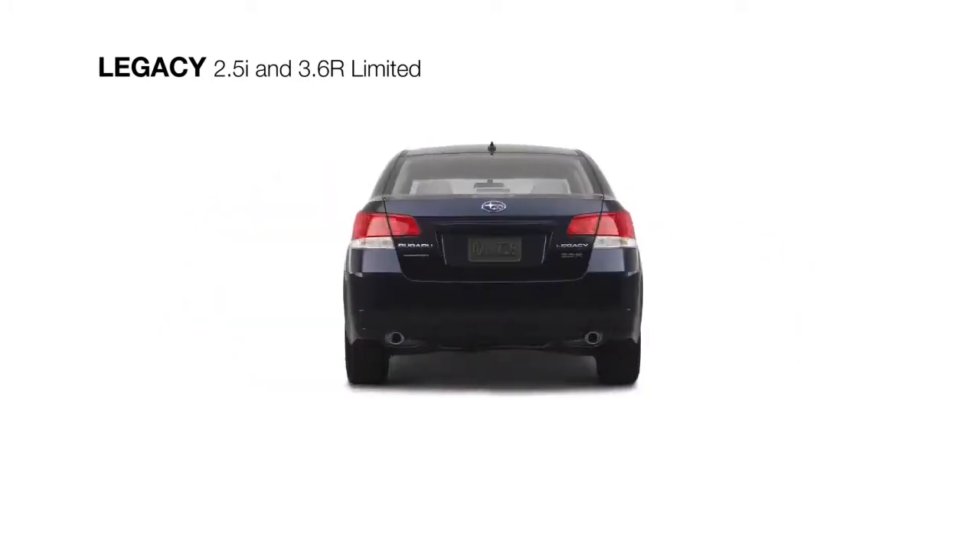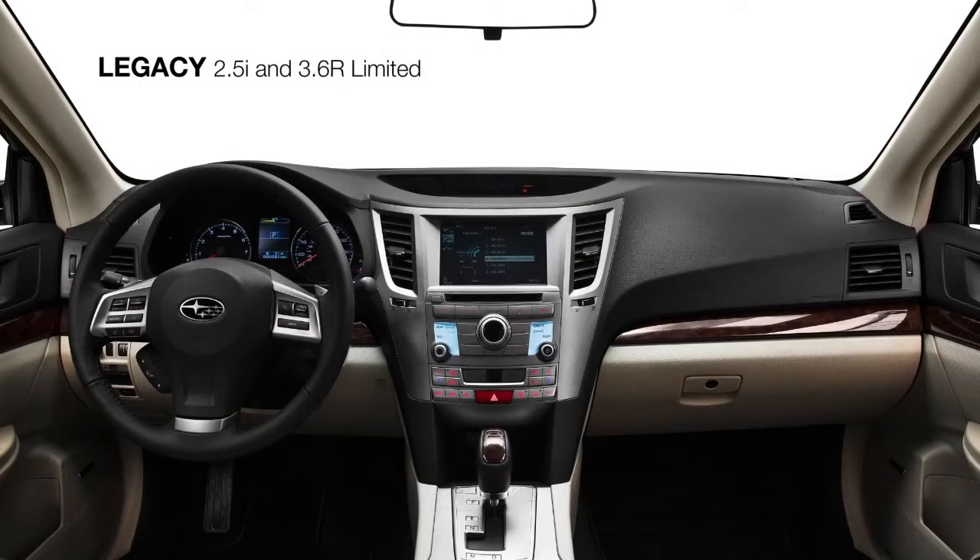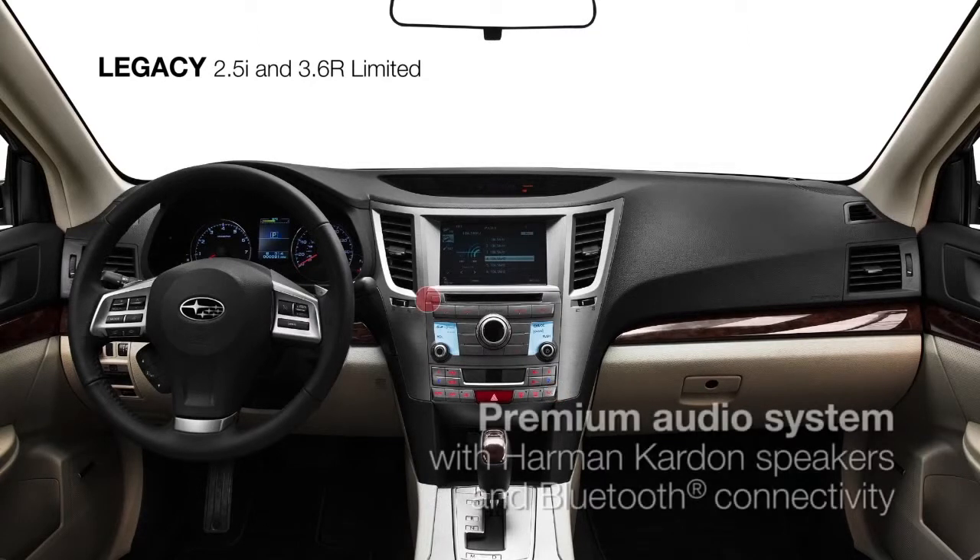Take a look inside to see rewarding amenities like leather-trimmed seating, dual-zone climate control, heated front seats, and the premium nine-speaker audio system with Bluetooth connectivity.